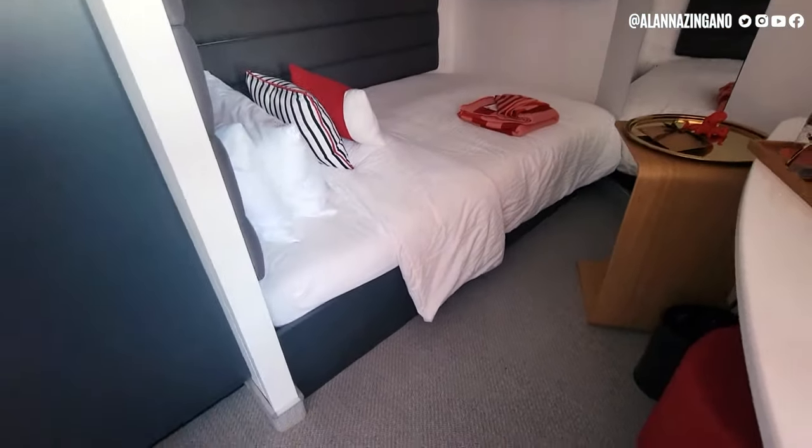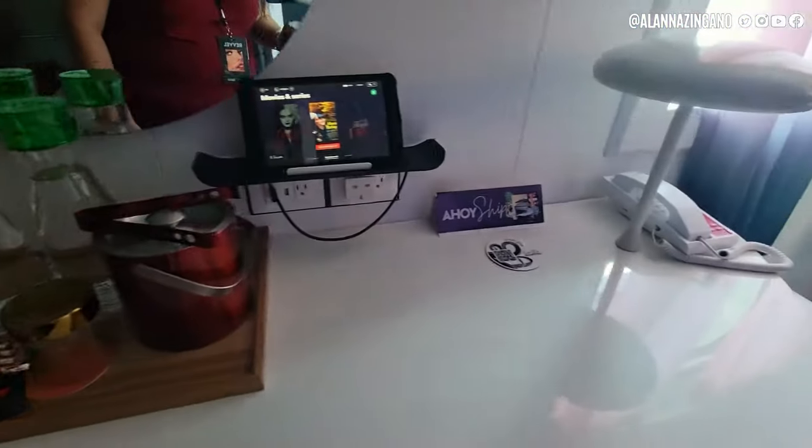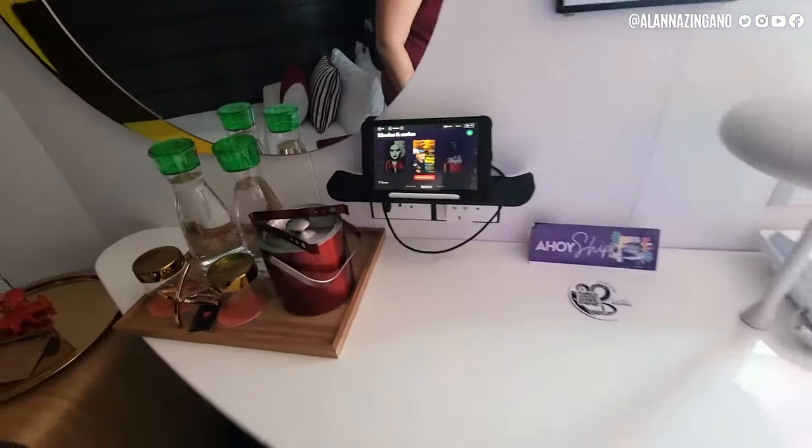It's a little different angle than I thought it would be, but I like how cozy this bed looks — and it's bigger than I would expect too. We have the counter here with your outlets, information you need to know, your ice bucket, and water they have provided for you.